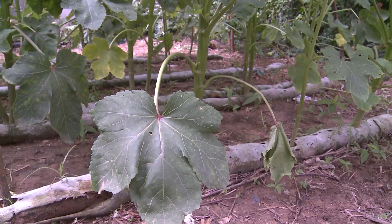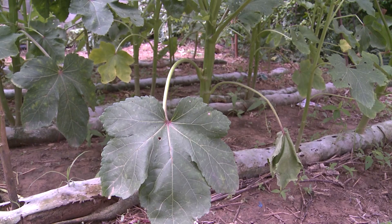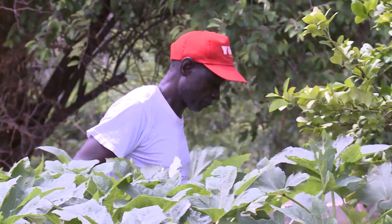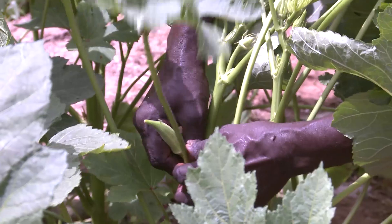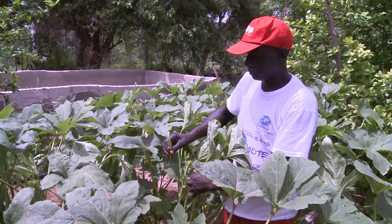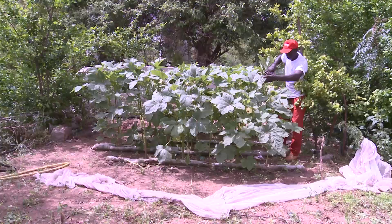The results are convincing, as evidenced by this horticulturist who has appropriated the Role Planter technology. In the space of two months, Sali Usek has already begun to pick his okra in his fields located in the Julbal region, about 150 kilometers east of Dakar, the capital of Senegal.